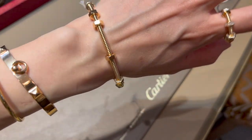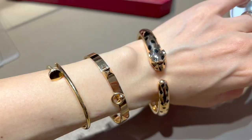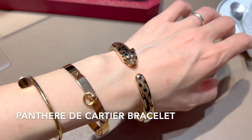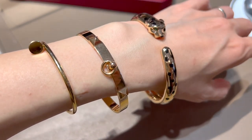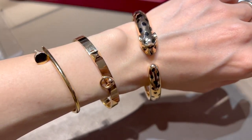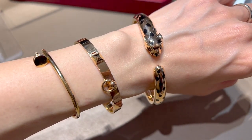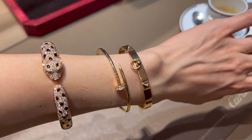The Panthère de Cartier bracelet in yellow gold and onyx, set with two tsavorite garnets, is such a statement piece. It's currently retailing for 23,400 euro in Paris. Panthère is always so quintessentially Cartier and I think it's a really stunning bracelet.